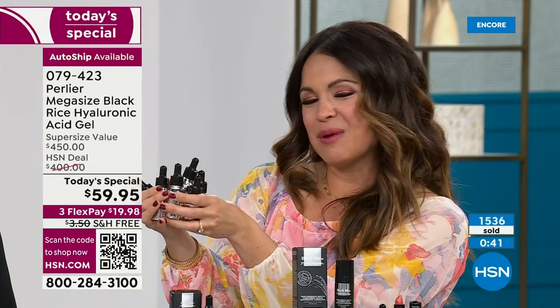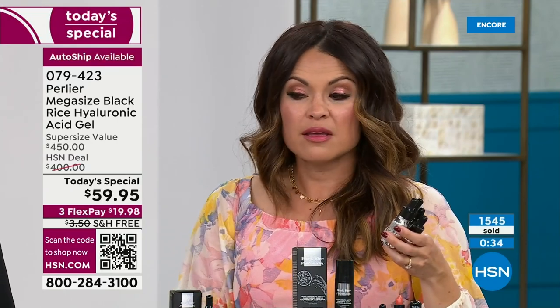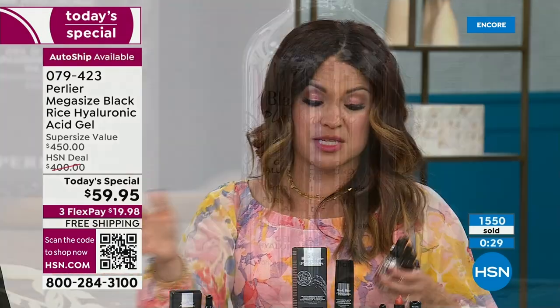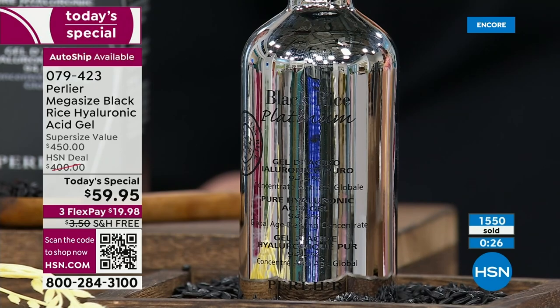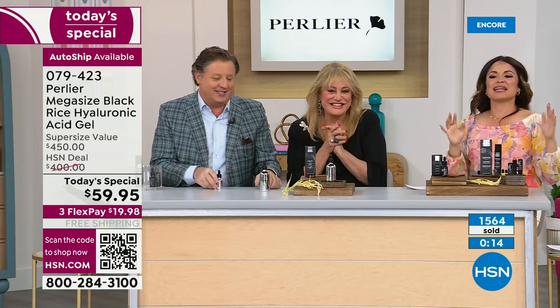If you don't lock in auto-ship and you just buy one, you're never going to get this bottle again. When it's gone, it's gone. It's a 24-hour today's special — first and only time you're going to see the mega size, six bottles in one. That's why so many of you grabbed auto-ship — you get 87% off the retail value every single time you get that shipment. This is a cult following, top selling product in all of the black rice lineup for Perlier.